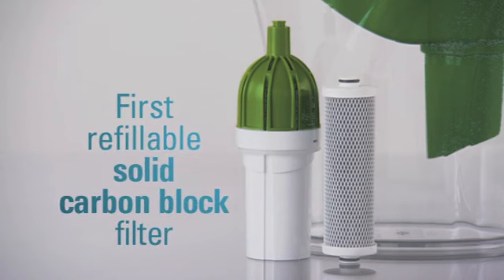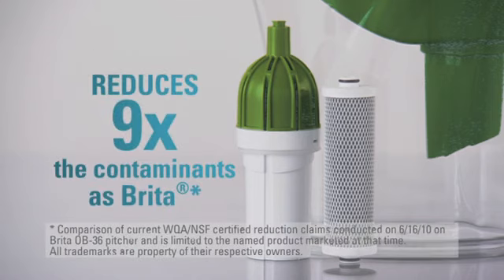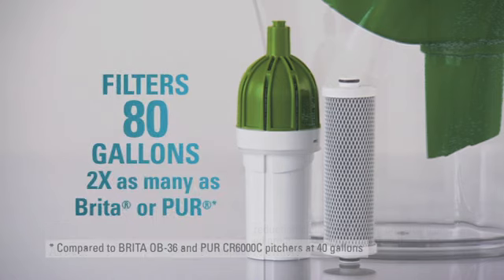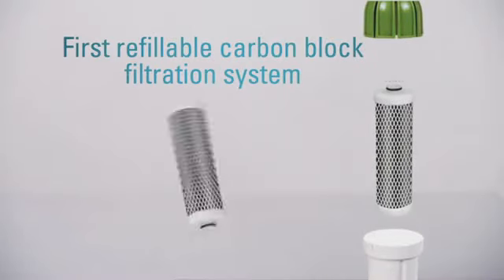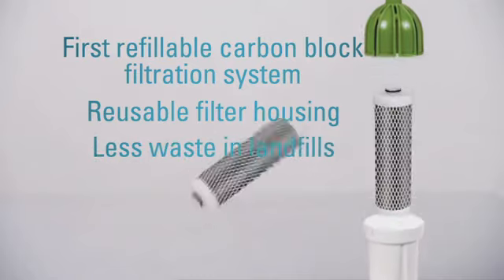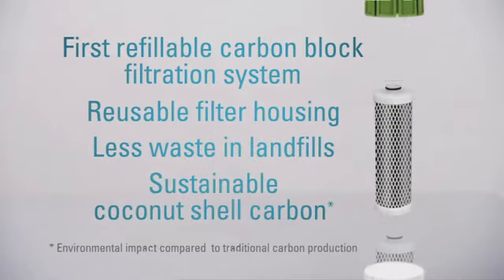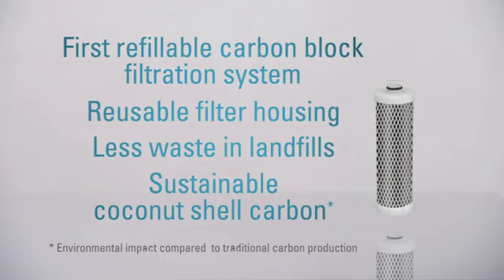It's the first pitcher with a refillable solid carbon block filter — a filter so effective, it's certified to reduce nine times more contaminants than a Brita pitcher, and filters twice as many gallons of water as Brita or Pure. Get Clean Water is the first pitcher with a refillable filtration system. The filter housing is reusable, so there's less waste and less plastic to throw away. And the filter is made from sustainable coconut shell carbon created under a zero emissions process, so that's better for our environment too.